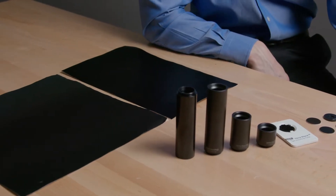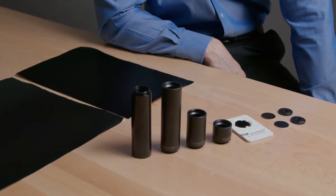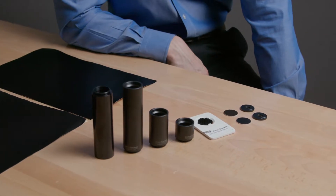Edmund Optics carries a wide variety of ACTAR products, including light-absorbent foil, light-absorbent panels, blackened pinholes and air slits, and hex-black C-mount extension tubes.